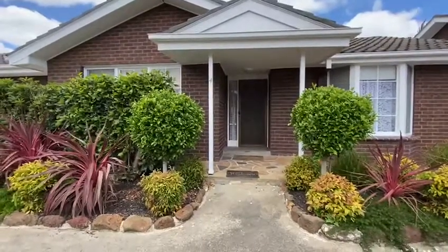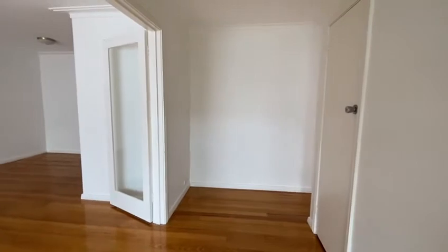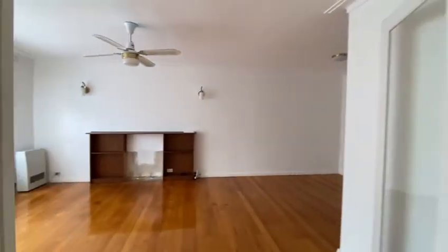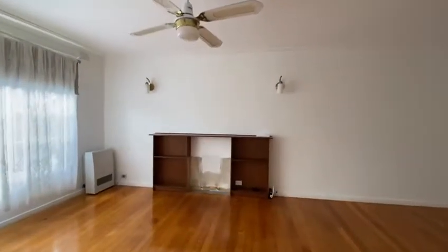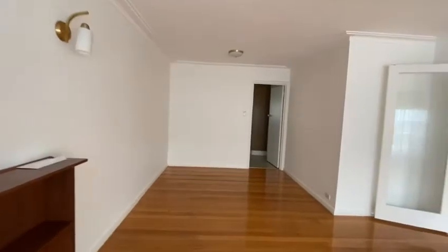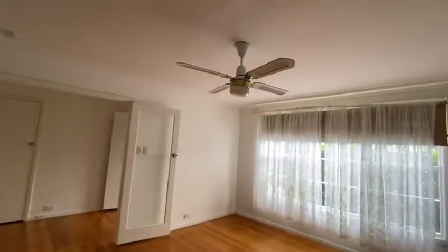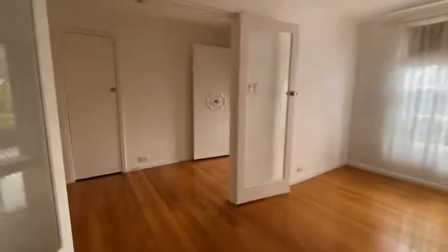Welcome to 4/92-94 Main Street, Blackburn. Upon entering this two bedroom villa unit, we are welcomed by a large open plan, light-filled lounge room featuring glass double doors and a ceiling fan, leading into the main bedroom.